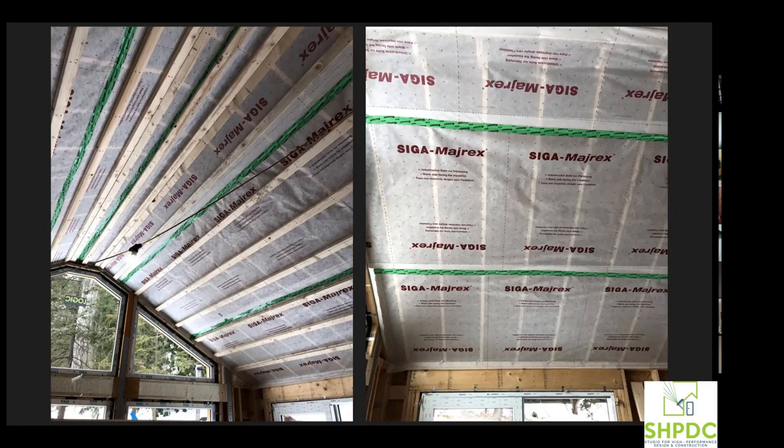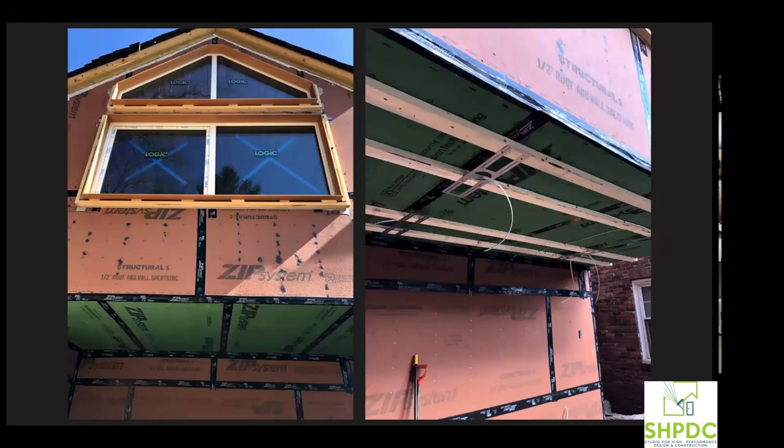The Majrex membrane is critical to keep moisture from the interior space out of the roof assembly. If any moisture finds its way in, it can dry to the inside. The membrane on the roof promotes outward drying, and the ventilation cavity helps with that. The goal is to have enough insulation on top so the roof sheathing stays warm, and to build in such a way that any moisture that accumulates can dry back out — no risk of mold.